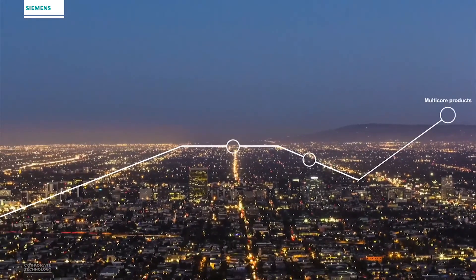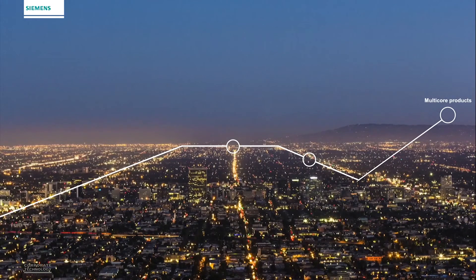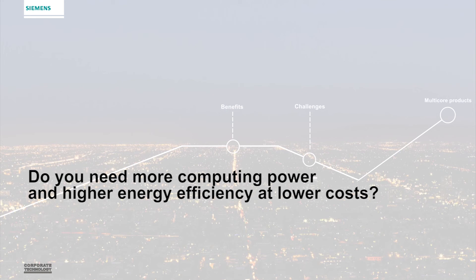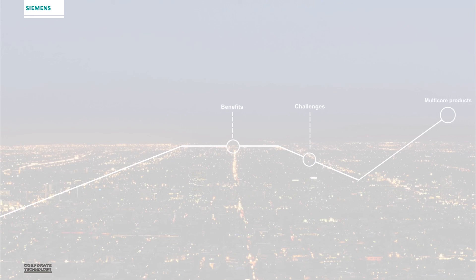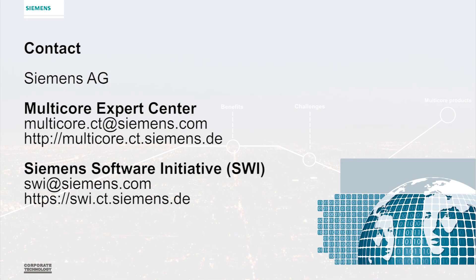Summarizing the insights we have gained throughout this training, we can state the following: Multi-core processors equip our products with more computing power and energy efficiency at lower cost. Because multi-core software development is different from the development for single-core processors, new programming skills and tool landscapes are also required. Would your product benefit from more computing power and energy efficiency at lower costs? Is your product development team familiar with and prepared for multi-cores? We hope that you have enjoyed our overview of multi-core computing and we invite you to contact us with any multi-core related questions. The Siemens Corporate Technology Multi-Core Expert Center, together with the Siemens Software Initiative, thank you for your attention. Goodbye.